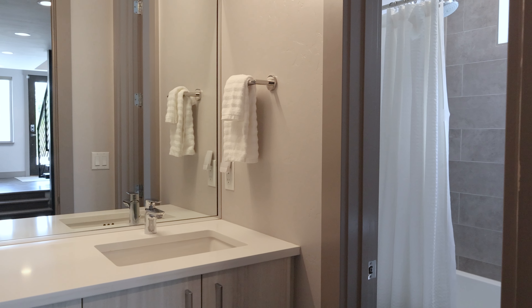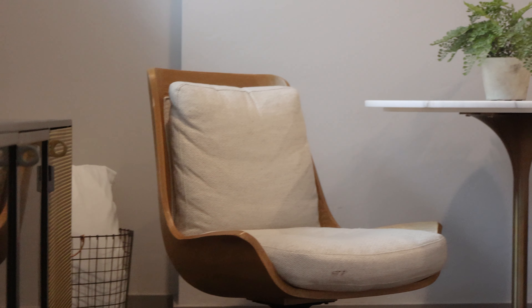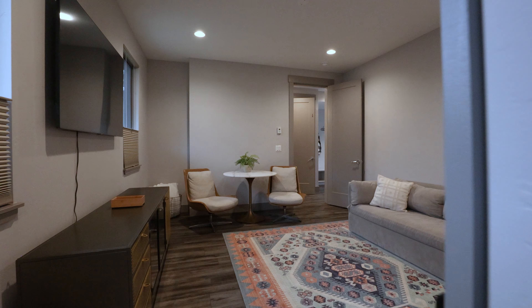The third floor of this home features a small office area and two additional bedrooms. Both of these have ensuite bathrooms and one of them has a full walk-in closet.